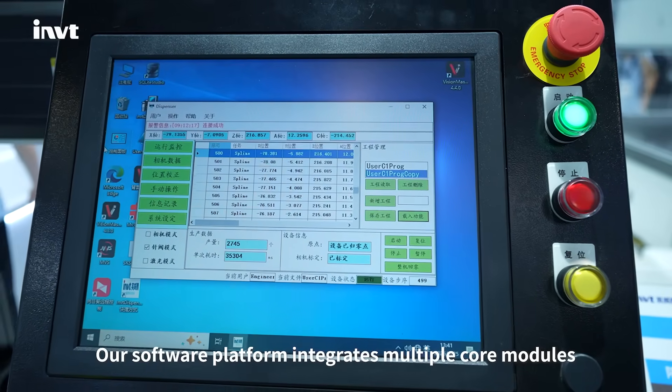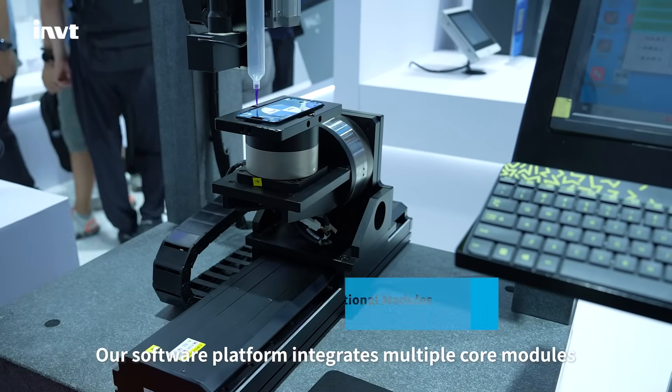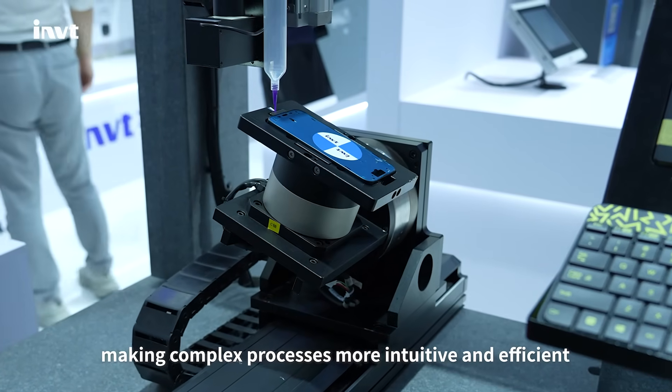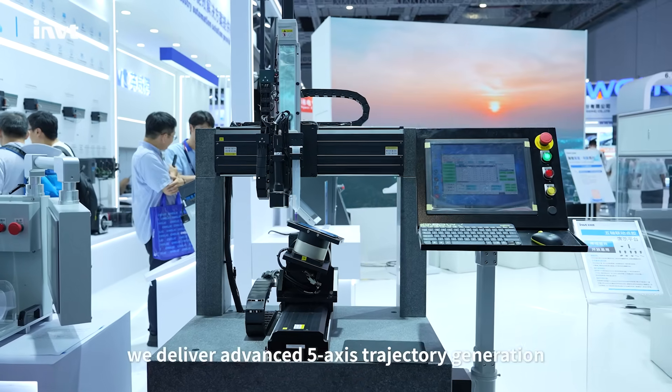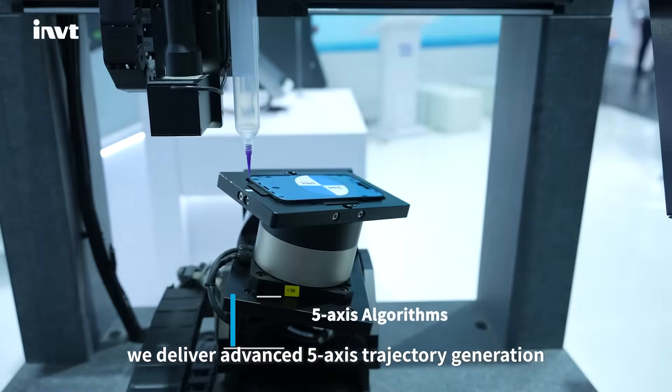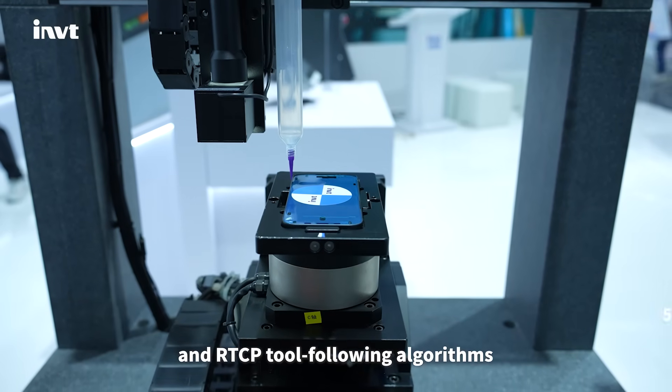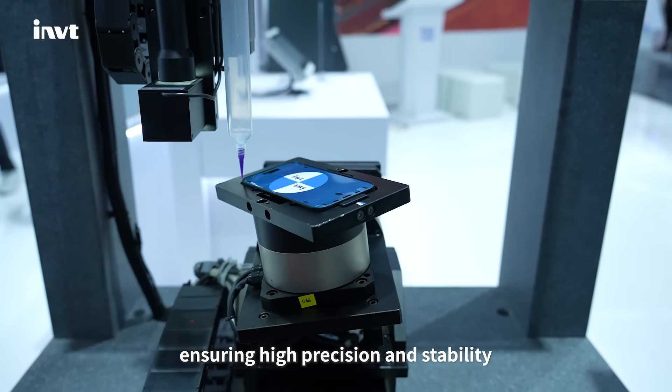Our software platform integrates multiple core modules, making complex processes more intuitive and efficient. At the algorithm level, we deliver advanced 5-axis trajectory generation and RTCP tool-following algorithms, ensuring high precision and stability.